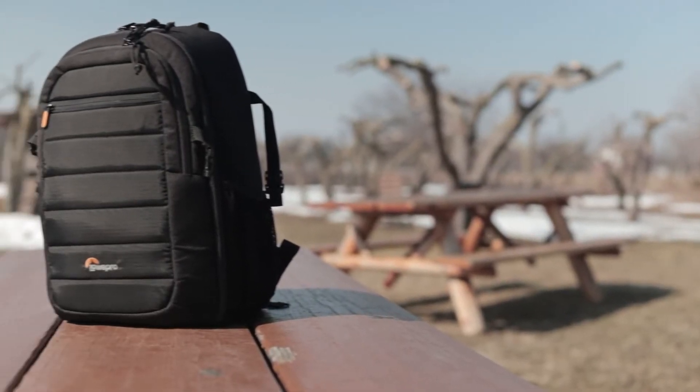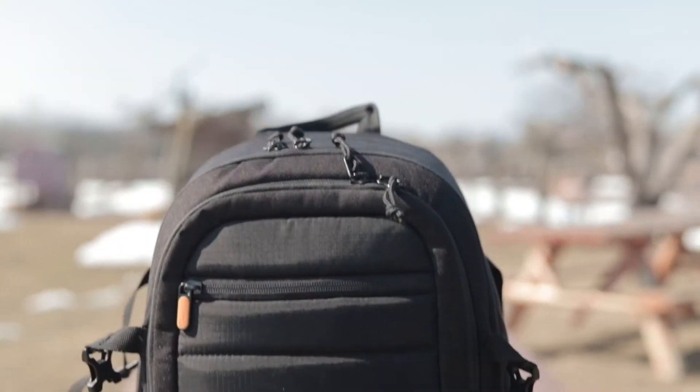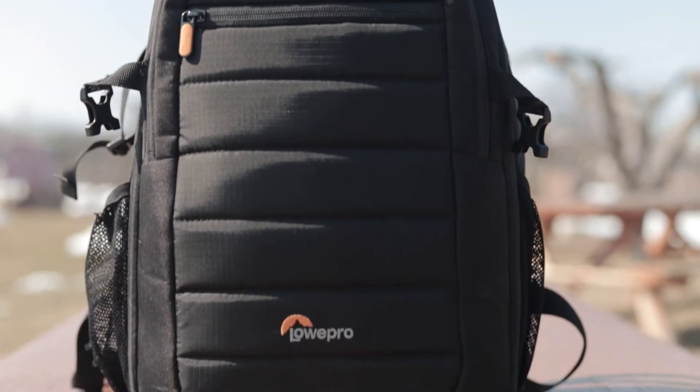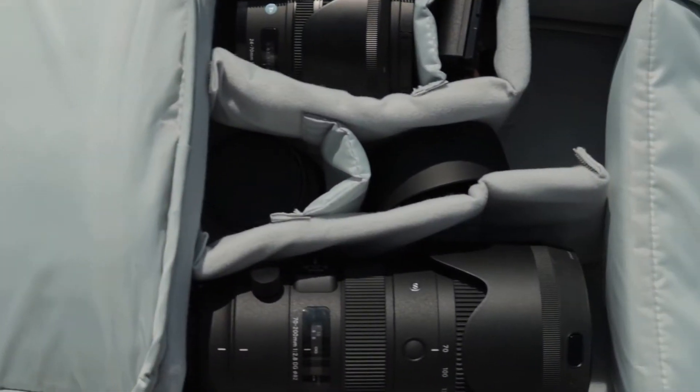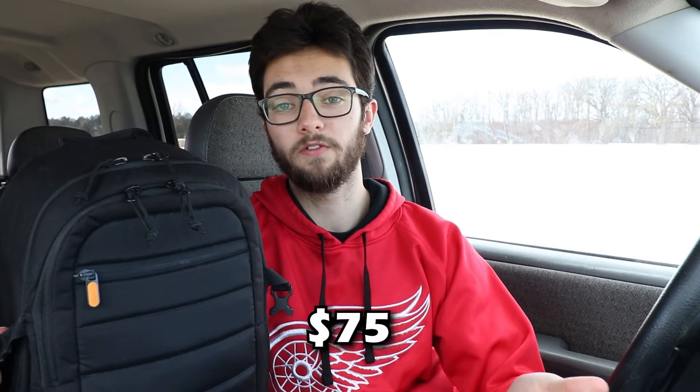Starting off with the bag itself, I use the Lowepro Tahoe BP-150. This is basically just the travel size camera bag and I got it about two or three years ago when I first got my camera. It's been pretty well for the most part — I've been able to store things like my camera and two or three lenses. However, now that I'm accumulating more gear, I am looking for a new bag to replace this one. Anyways, this bag cost me around $75 when I first bought it, so if you're in the market for a $75 bag, I'd recommend checking out this one.